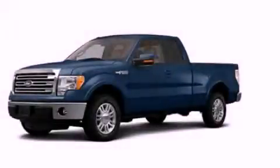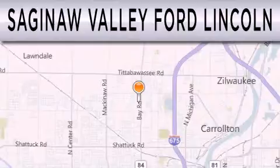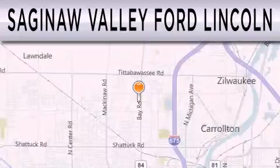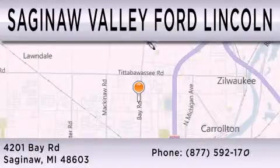Please call today to reserve this vehicle for a test drive. Saginaw Valley Ford Lincoln is dedicated to doing everything possible to ensure that the experience you have selecting your next vehicle is as pleasant as possible. We're located at 4201 Bay Road in Saginaw.